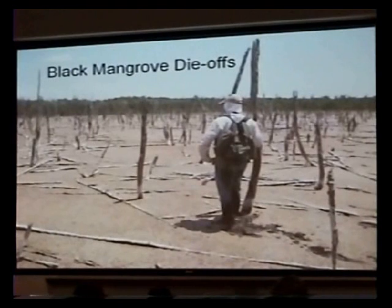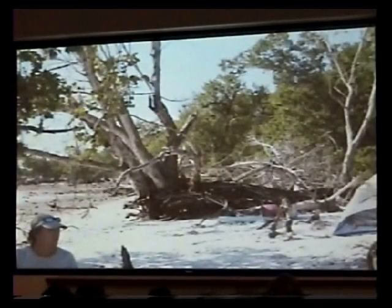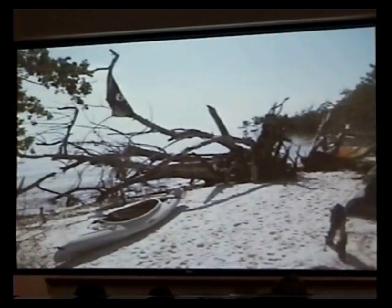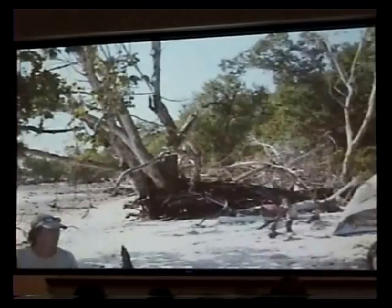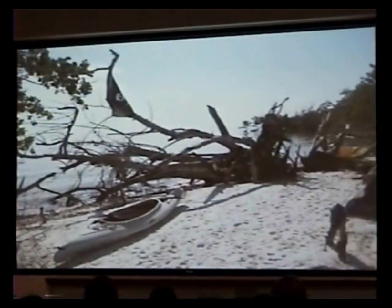The outer islands are definitely retreating. We've seen it just from year to year at campsites—we had a swing on a tree one year and the next year it was in the water. There's a lot of erosion, a lot of fossil berm erosion that's considered to be more of a rate of sea level rise, not typical storm erosion.